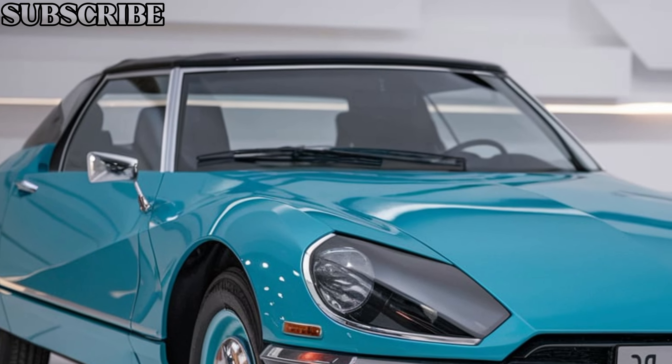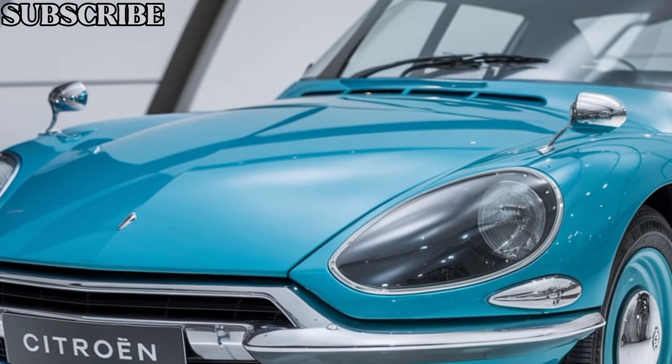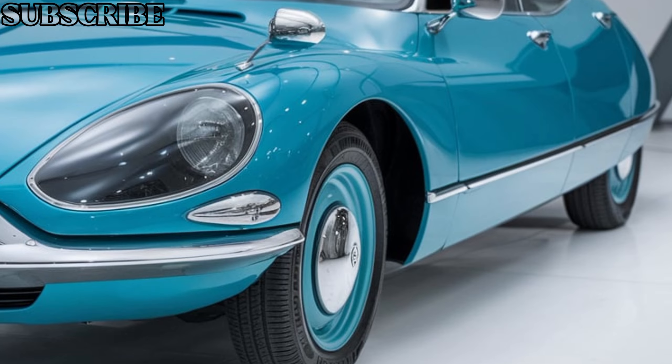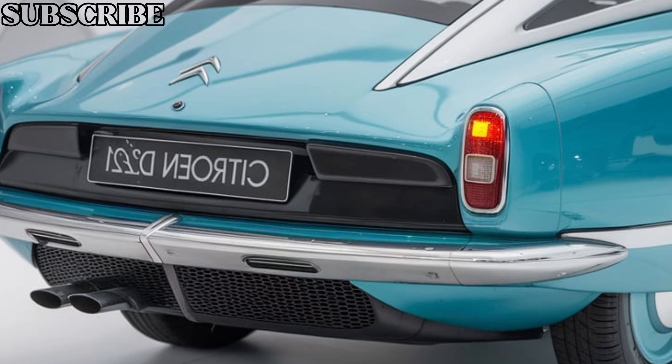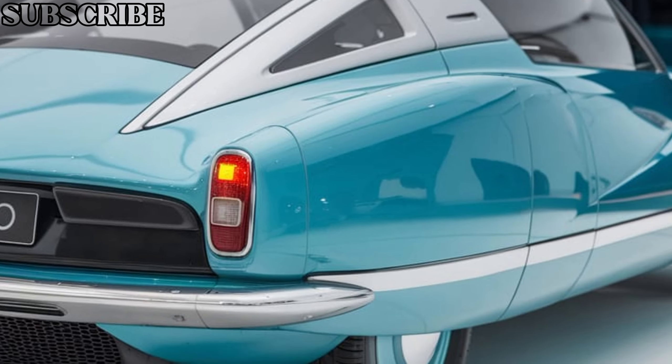Now, on to the performance. Citroën promises the DZ21 2025 will offer more than just looks. It's expected to come with a hybrid powertrain, giving it a balance between performance and efficiency. You can expect a smooth, comfortable drive thanks to Citroën's hydropneumatic suspension system, which has been modernized for an even more refined experience.